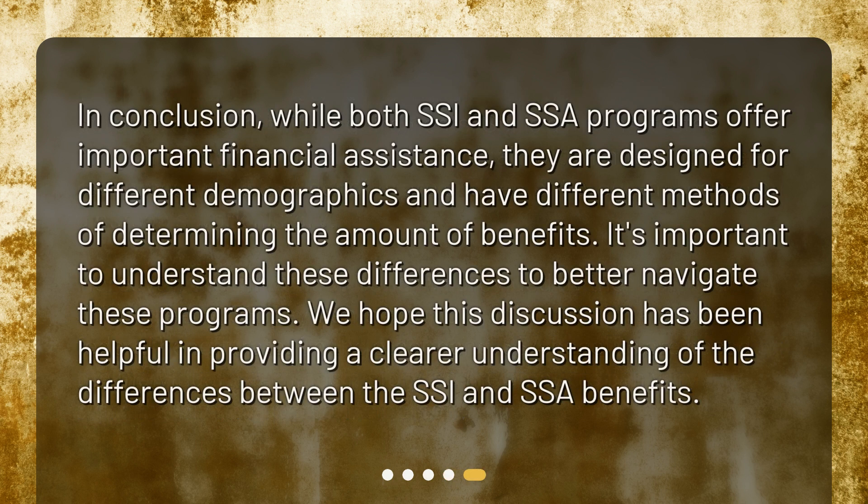In conclusion, while both SSI and SSA programs offer important financial assistance, they are designed for different demographics and have different methods of determining the amount of benefits. It's important to understand these differences to better navigate these programs. We hope this discussion has been helpful in providing a clearer understanding of the differences between the SSI and SSA benefits.